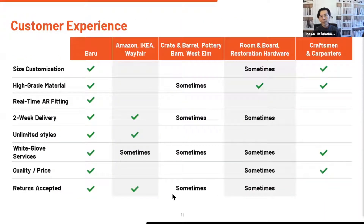We can focus on the things that really matter to the consumer: size customization, high-grade materials, fast delivery, quasi-unlimited styles. No one else in the industry can focus on all of these elements because they're too cash-constrained.